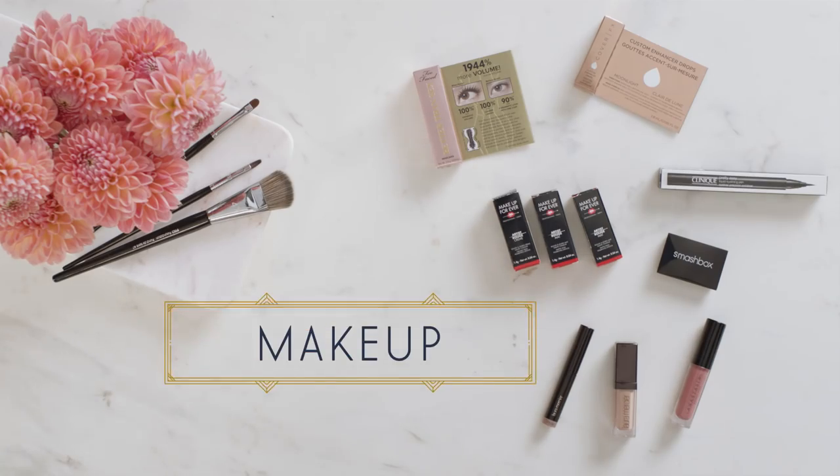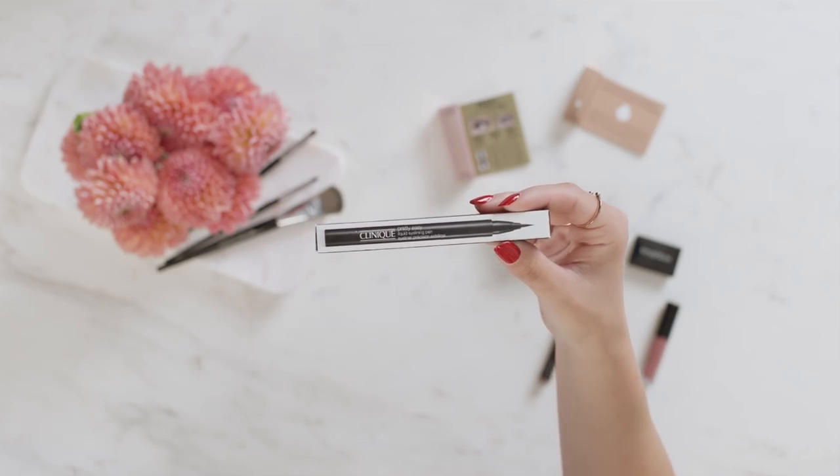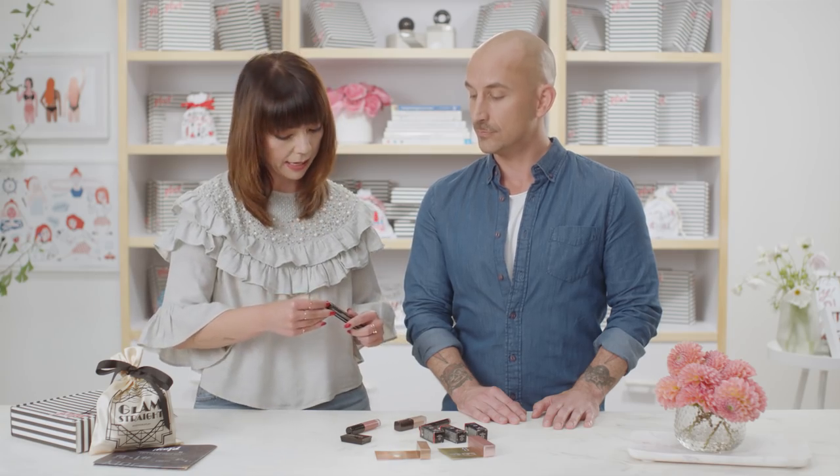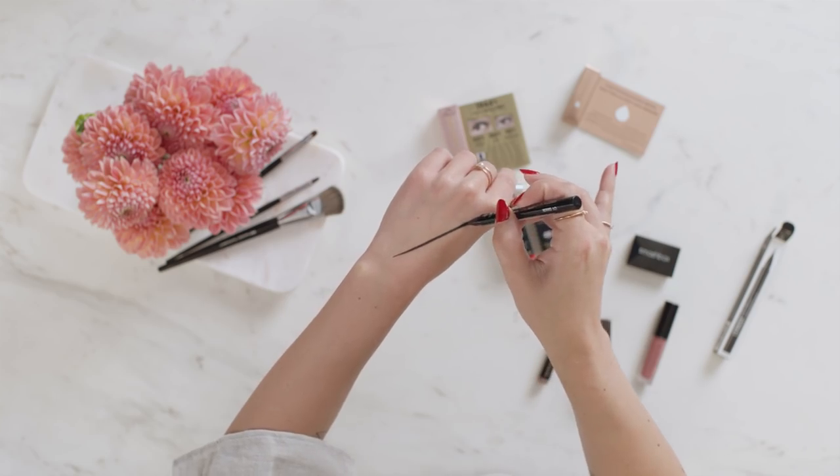Let's check out some makeup. Everybody for holidays needs a cat eye. So this is your perfect liquid liner — this is your Clinique Pretty Easy Liquid Eyelining Pen. It's gonna be super easy because it's a felt tip eyeliner, super pigmented. And then you're able to just have that classic nude lip or red lip. They don't call it Pretty Easy for no reason.